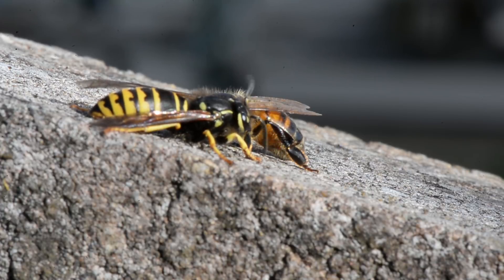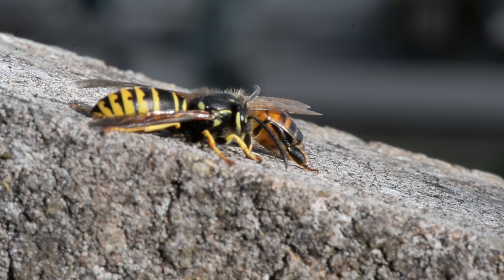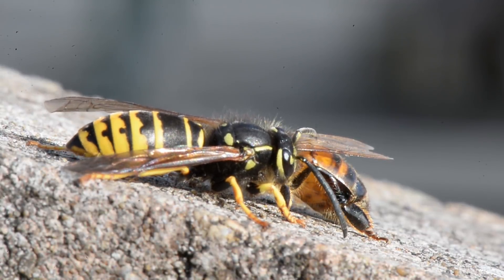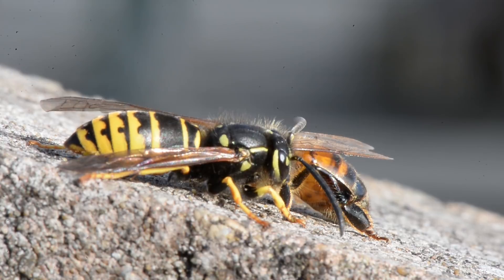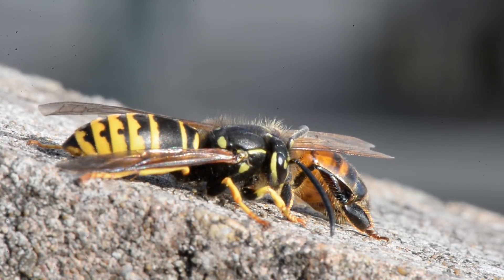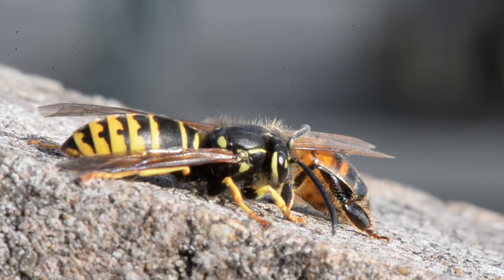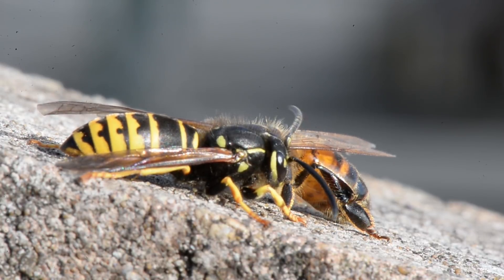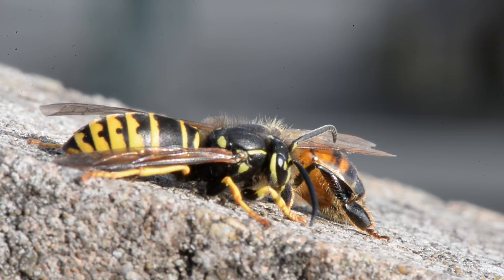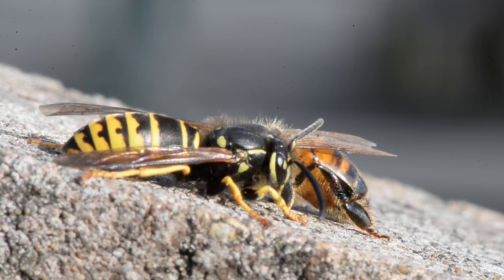Now if you watch also, watch the wasp's antenna as it touches and pats on the honeybee. Lots of unexpected behavior here. Notice too that the sun is picking up a little, and that will begin to warm the bees so they can start to move around. The bee definitely would not put up with this wasp if it were warmed and ready to fly.